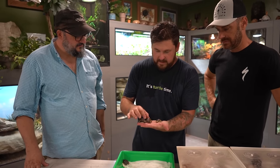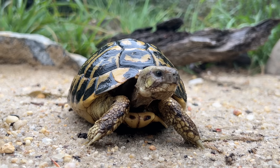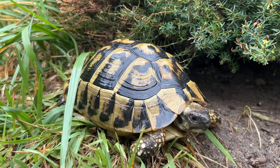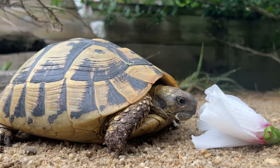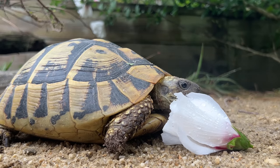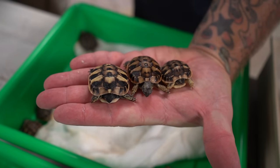We've got all three right here — Eastern, Dalmatian, and Western. First thing: don't pay attention to color — it won't come out until they start growing. The Western is going to get that real rich deep golden yellow, whereas the Dalmatian is going to turn into more of an olive yellow, and the Eastern is going to have a straw or ochre color. What's nice here is it's showing the size spectrum: the Eastern is the biggest, the Dalmatian is the middle ground, and the Western is the smallest.